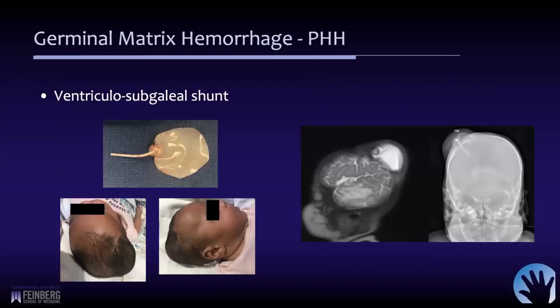Another option is a subgaleal shunt or ventricular subgaleal shunt. It's the same type of device but left open on the side or bottom. The device is placed into the ventricle and a large subgaleal pocket is created. A piece of silastic is attached with sutures to keep the scalp from contacting and adhering to the underlying soft tissues, keeping that space open. The fluid collects underneath the scalp — it can be unsightly, but it provides more continuous drainage of CSF into the subgaleal space where it's absorbed, rather than requiring daily tapping. Eventually a decision needs to be made whether to convert to a ventricular peritoneal shunt or more definitive surgical treatment.